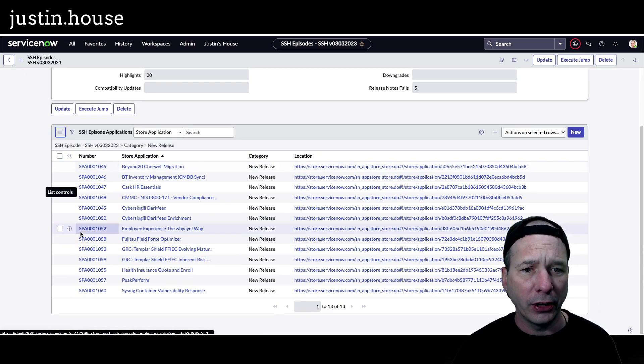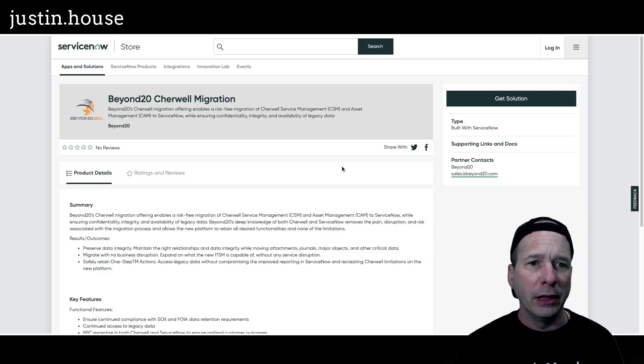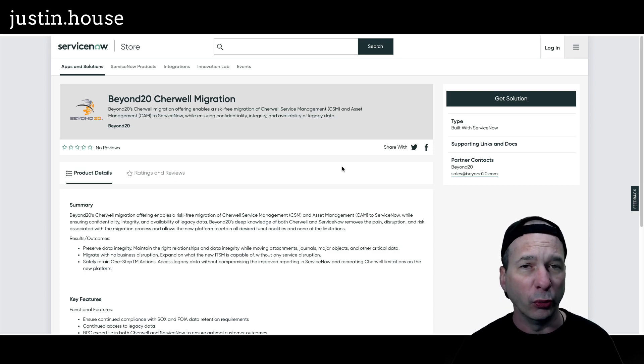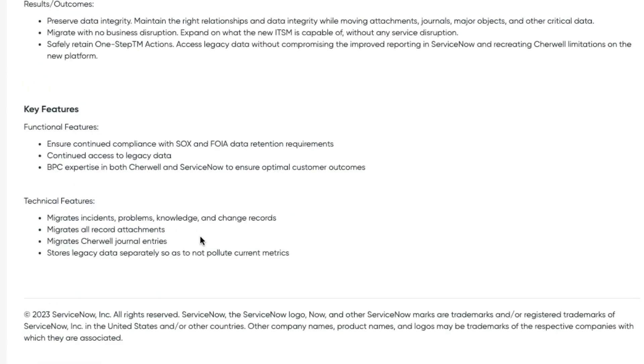Let's jump into the good stuff. Our new releases — we're going to start with Beyond 20 ShareWell migration. This is Beyond 20's ShareWell migration offering, enabling a risk-free migration of ShareWell service management and asset management to ServiceNow. Key features: ensure continued compliance with SOX and FOIA data retention requirements, continued access to legacy data, and BPC expertise in both ShareWell and ServiceNow to ensure optimal customer outcomes. Technical features cover incidents, problem, knowledge, and change records. Migrate all record attachments — that's huge — migrate ShareWell journal entries and store legacy data separately so as not to pollute current metrics.